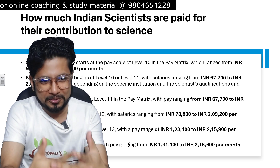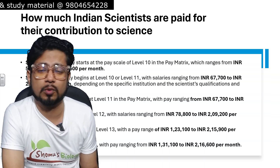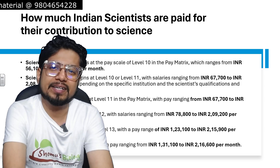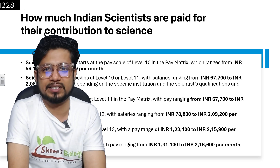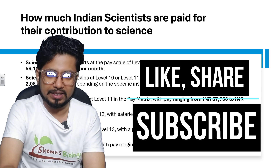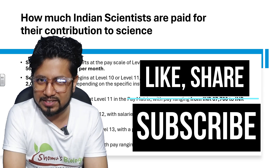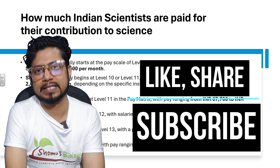So I'll close it here regarding the salary range of Indian scientists and how much Indian scientists are offered. I believe you like this video — please hit the like button if you like it, share this video with your friends, colleagues and family members, and subscribe to this channel to get more videos like this in future. Thank you.